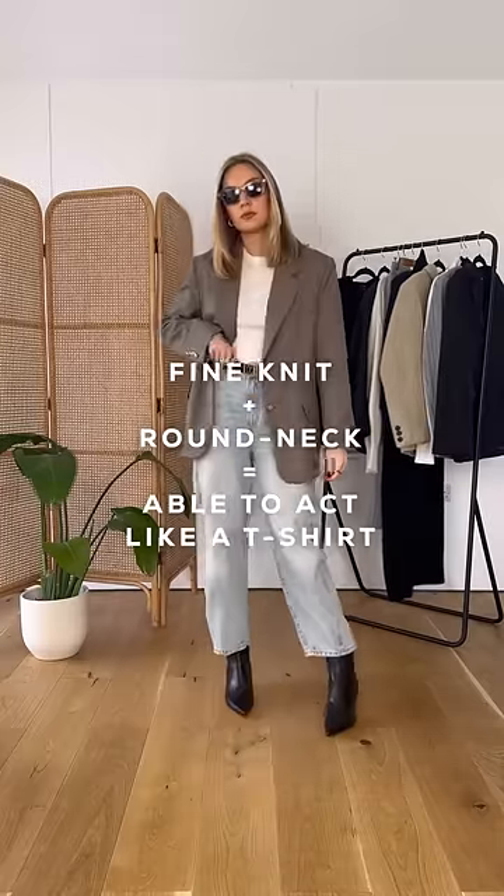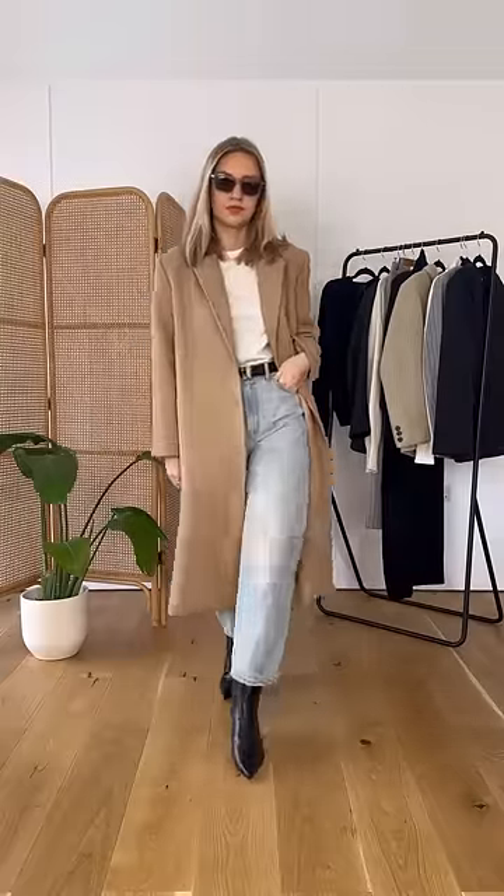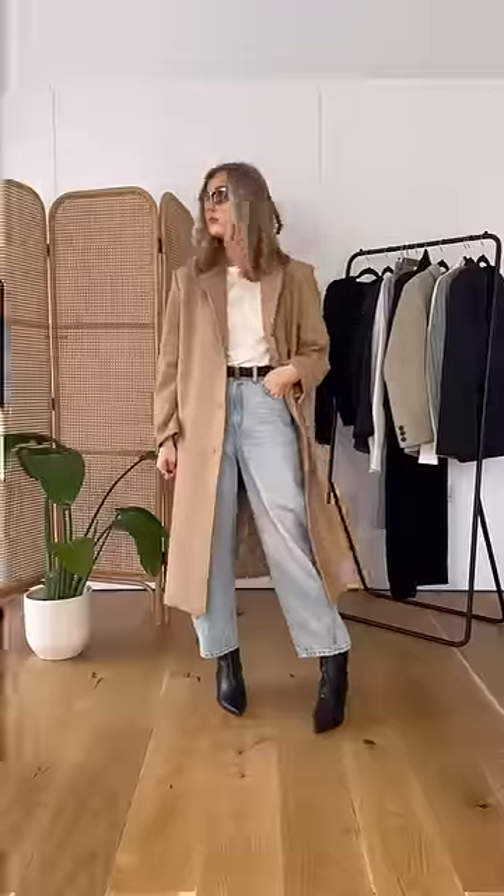Because of the fine knit and round neck, you can see that it creates the same effect as a t-shirt, but is of course much more seasonally appropriate. You can even do another Simple Swap and wear a coat instead of a blazer. This is basically your autumn version of the t-shirt and blazer combo.